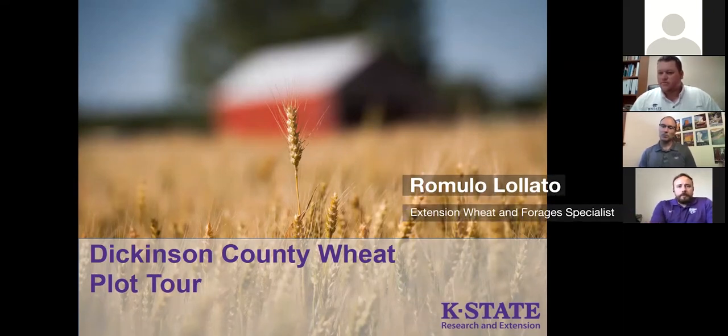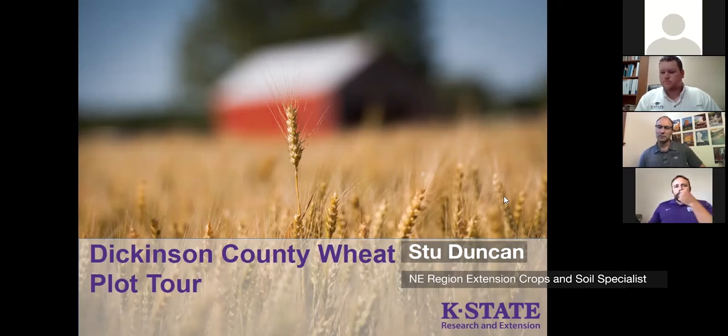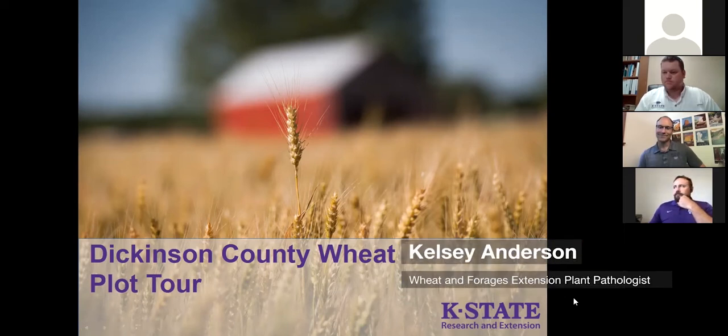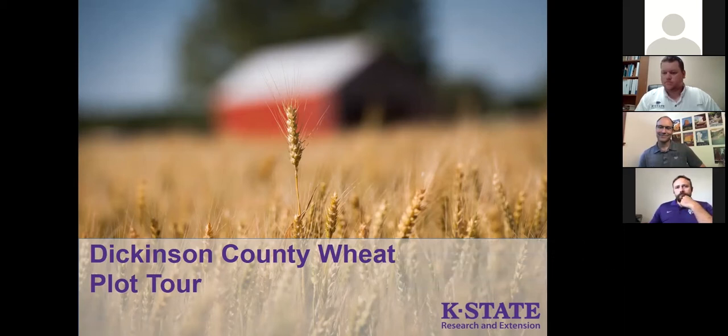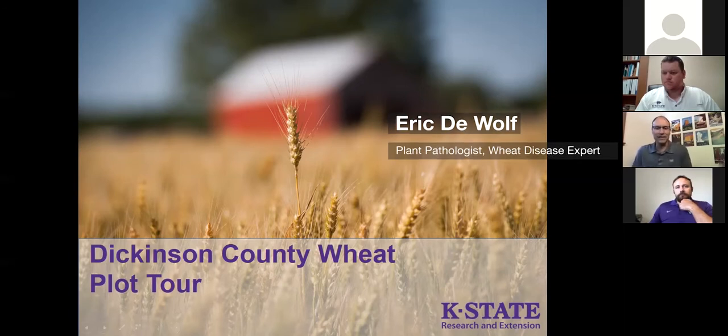I am Romolo Lolato, Extension Wheat and Forage Specialist with Kansas State University based out of Manhattan. I'm Stu Duncan, Northeast Region Extension Crops and Soil Specialist. I'm Kelsey Anderson, Wheat and Forage Extension Plant Pathologist — I just started here in the last month or so, looking forward to getting to know everyone. And I'm Eric DeWolf, also a plant pathologist and wheat disease expert at Kansas State University.